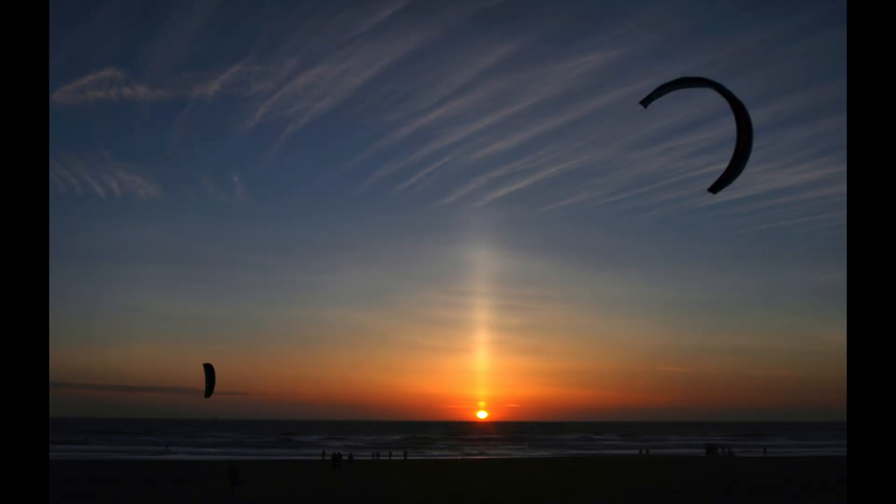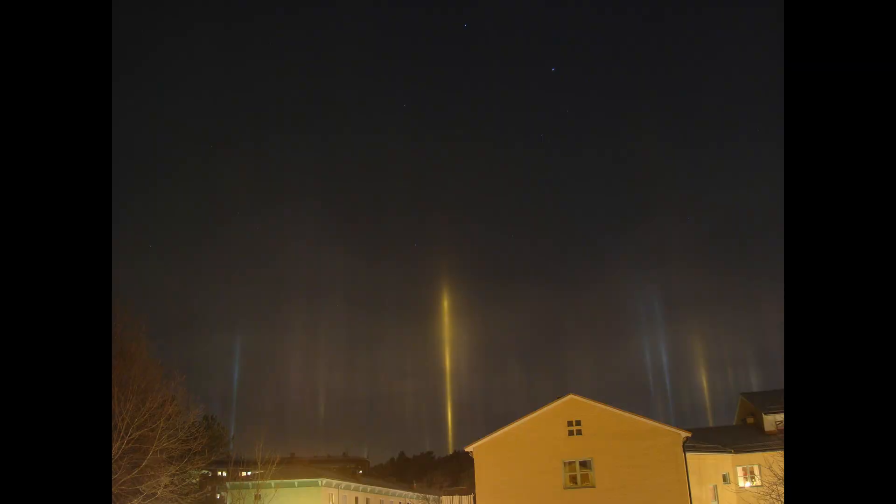Most commonly seen with the sun, you also see it quite dramatically with bright building lights at night.